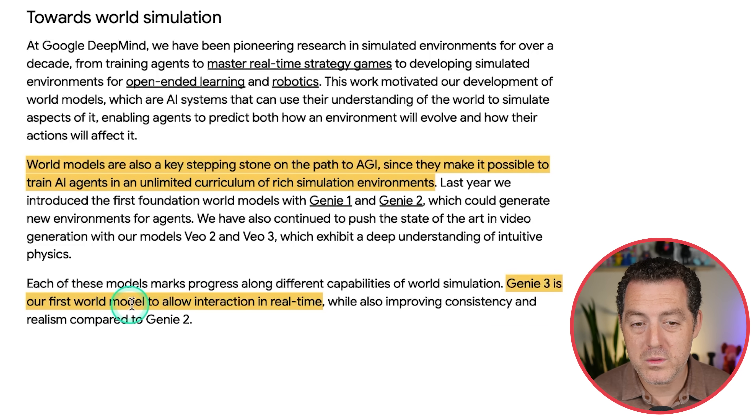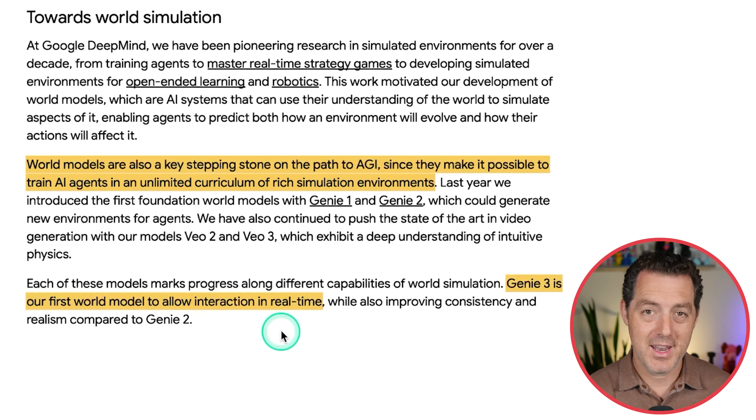Genie 3 is their first world model to allow interaction in real time while also improving consistency and realism compared to Genie 2. The advancements are truly stunning.